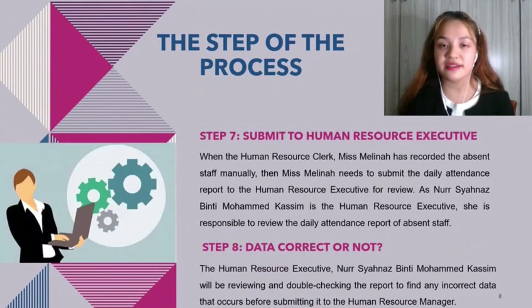Step seven: submit to human resource executive. When the human resource clerk, Mrs. Melina, has recorded the absent staff manually, she needs to submit the daily attendance report to the human resource executive for review. Noshana's Penty Muhammad Qasir, as the human resource executive, is responsible to review the daily attendance report of absent staff. The purpose of reviewing the report is to make sure there is no error before submitting it to the human resource manager.